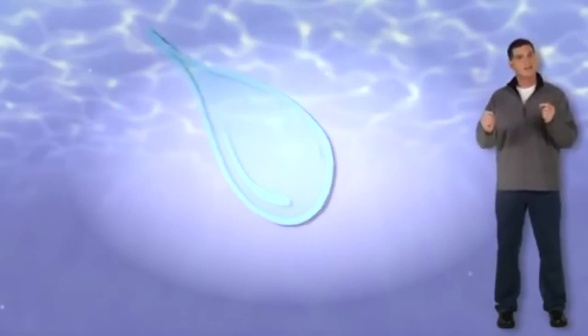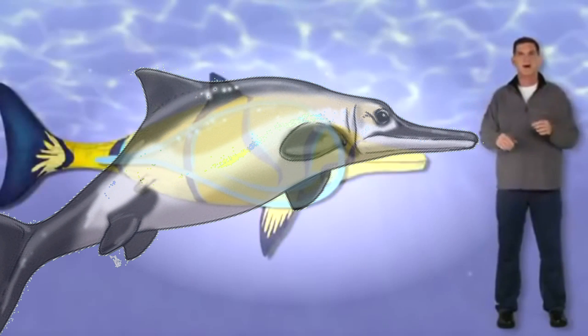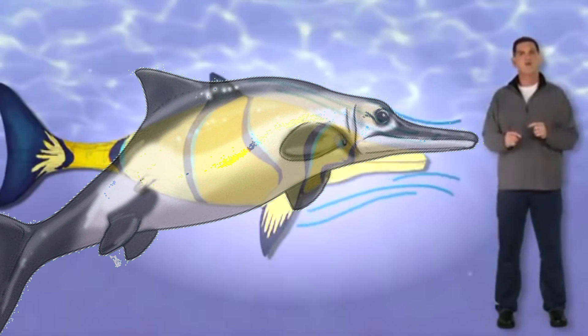But how could such big animals swim so fast? The body of Ophthalmosaurus is shaped a lot like a teardrop on its side, rounded in the front and pointed in the back.